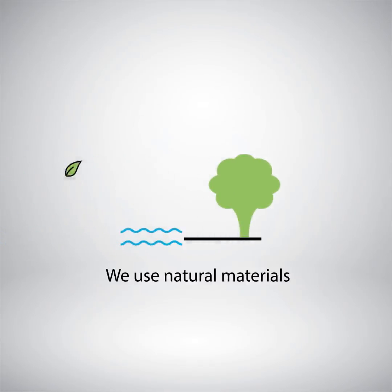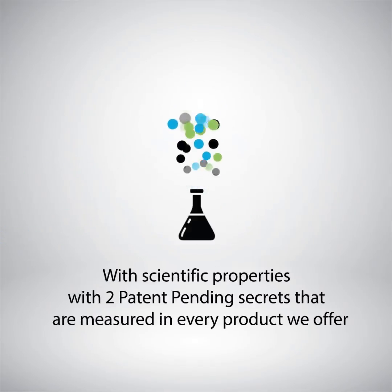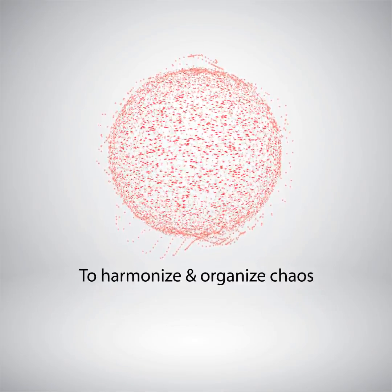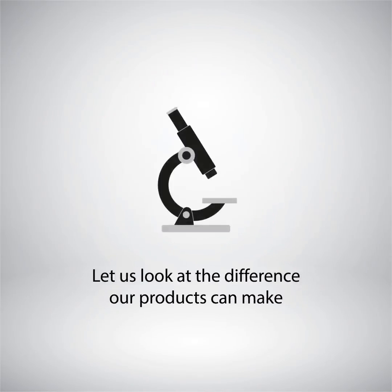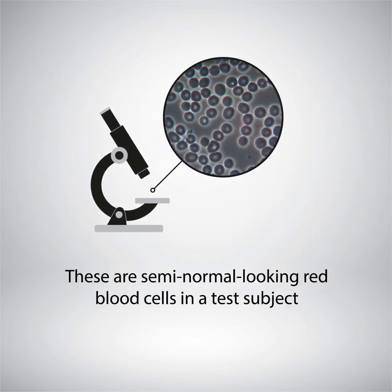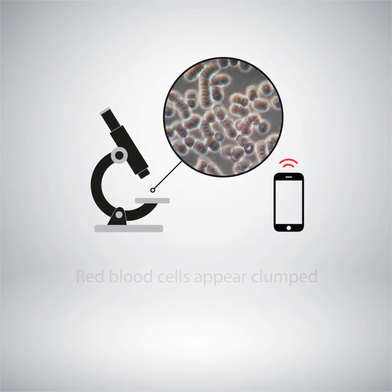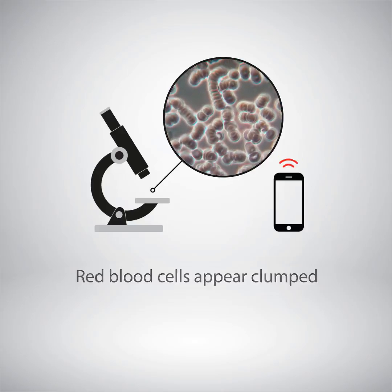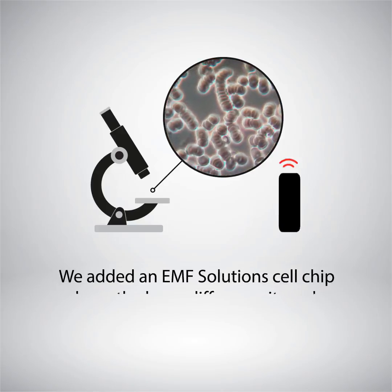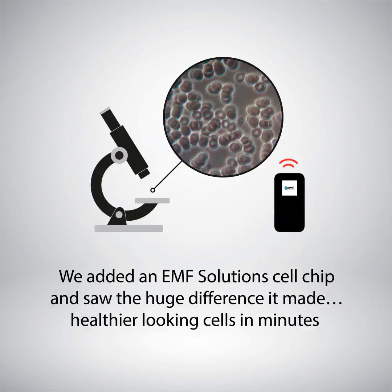We use natural materials with scientific properties, with two patent-pending secrets that are measured in every product we offer, to help harmonize and organize sub-atomic chaos. These are semi-normal looking red blood cells in a test subject after a three-minute cell phone call — her red blood cells appeared clumped and drastically different. We added an EMF Solutions cell chip and saw the huge difference it made: healthier looking cells in minutes.